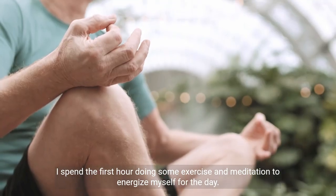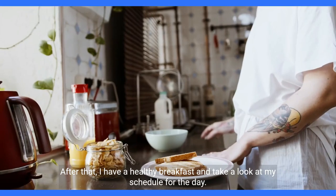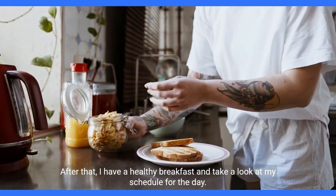I spend the first hour doing some exercise and meditation to energize myself for the day. After that, I have a healthy breakfast and take a look at my schedule for the day.